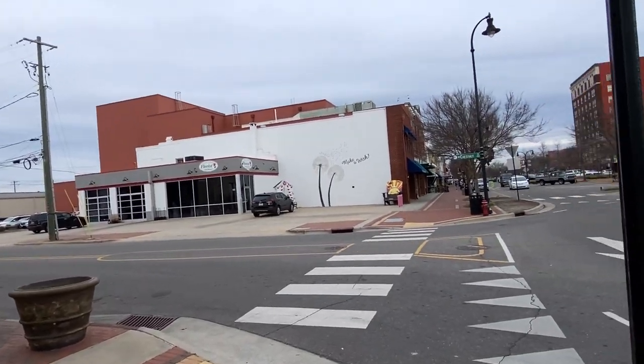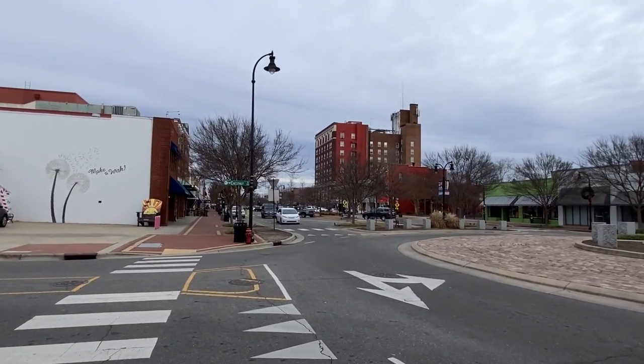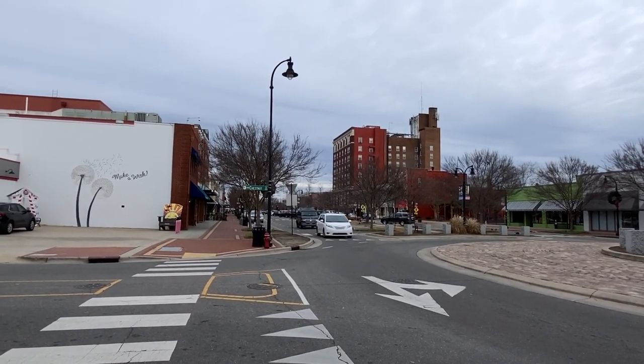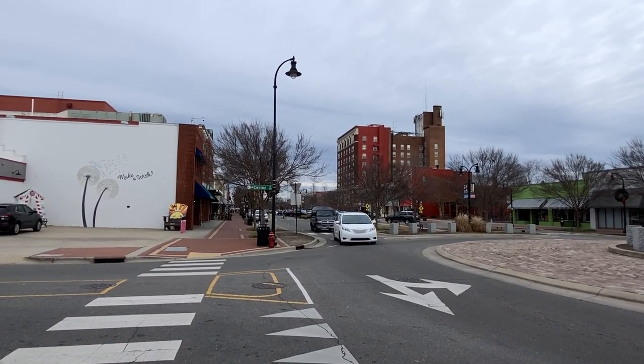Hope you enjoyed this walk and talk tour of Goldsboro, North Carolina. If you did, I appreciate it. If you like, subscribe, and share. Y'all take care.